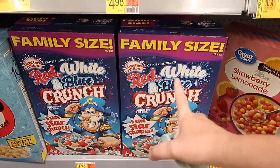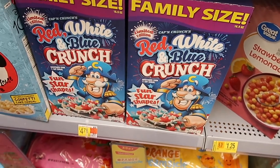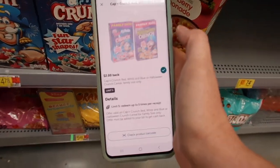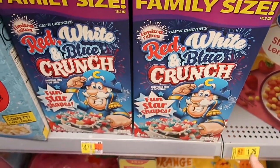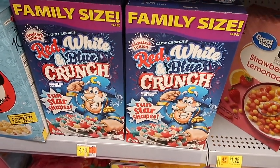I'm not doing this deal, but they have the red, white, and blue Captain Crunch cereal for $4.78, or the Halloween cereal if your store has it. There is a $2 Ibotta rebate making it just $2.78. I did see this at Dollar Tree, so I don't think you can use it there, but definitely a decent deal.